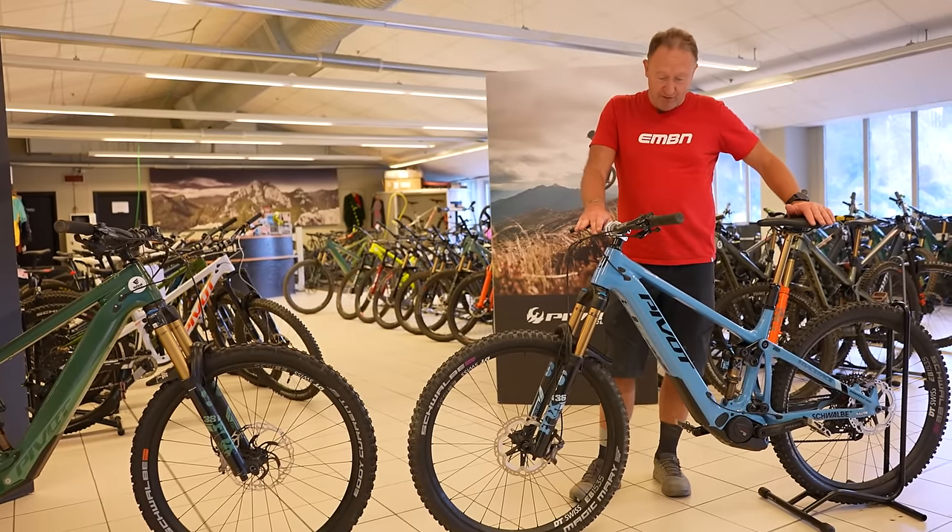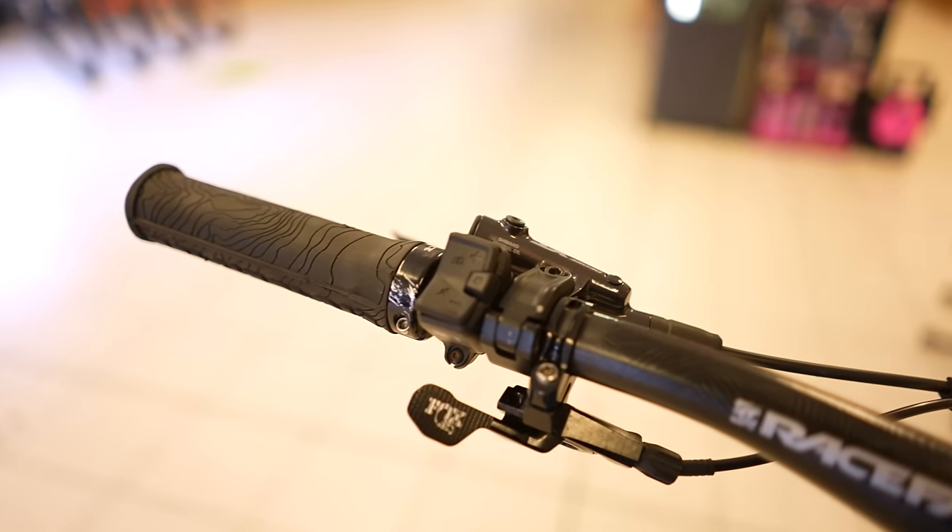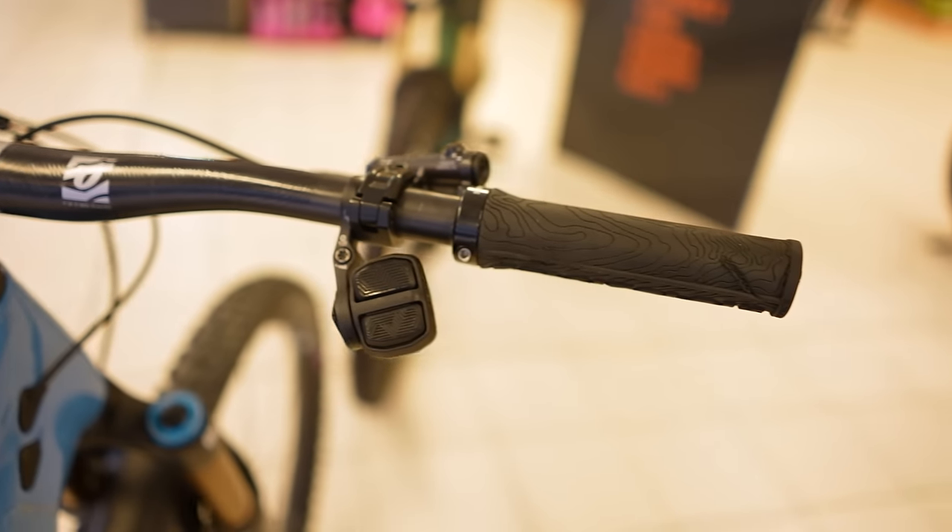The Smart System is on this bike with a 750 watt-hour battery. I think the front of house on this bike is very clean - you've got the mini remote and the top tube display.